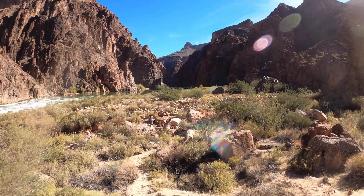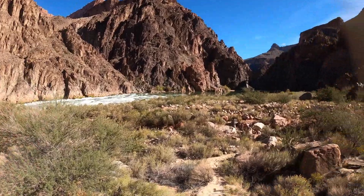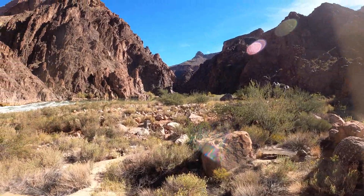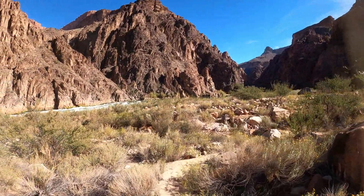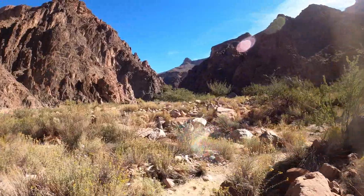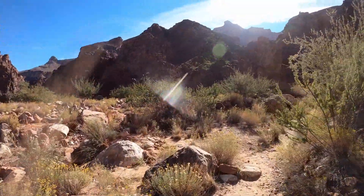Directionally Challenged Hiker here. We are at Granite Rapids. Today is Friday, November 5th. We are heading kind of across Monument Creek and we are going to go upriver just a short ways and check out the camp that the rafters frequent.